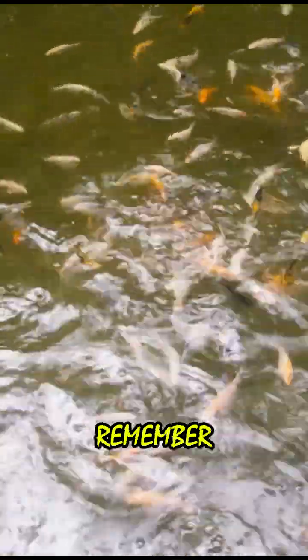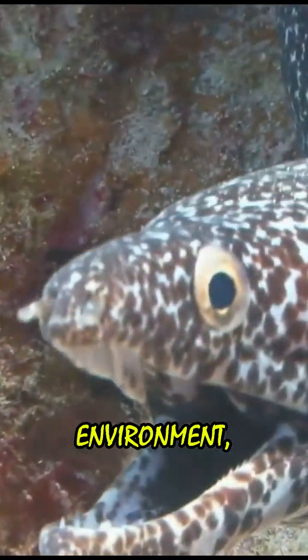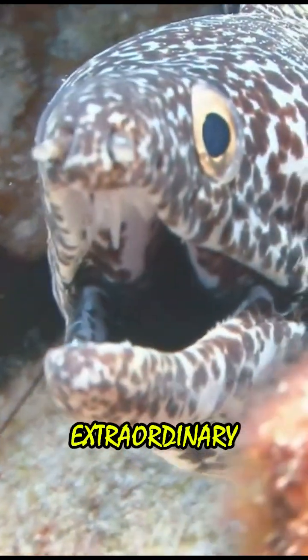So, the next time you think about electric eels, remember that they're not just swimming around. They're equipped with an incredible natural technology that allows them to thrive in their environment, making them one of nature's most extraordinary creatures.